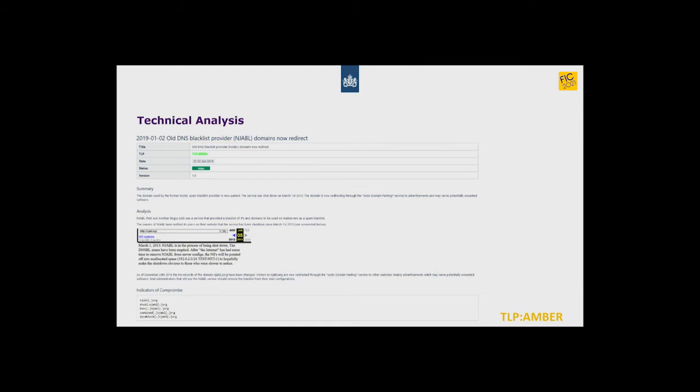This is a report written by one of our technical specialists for NDN participants. It's very technically detailed and often derived from things we observe in our National Detection Network. But this is just one of our products — we write other things as well, and I want to take a short look into our portfolio.